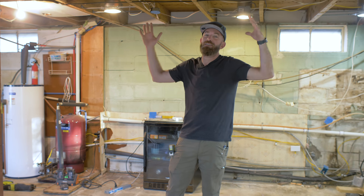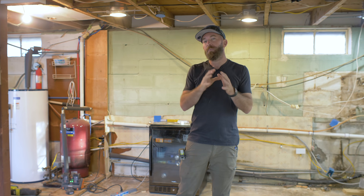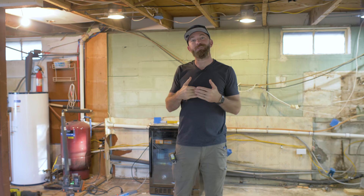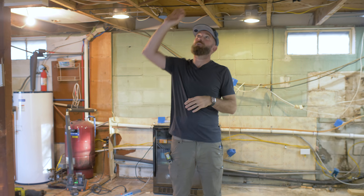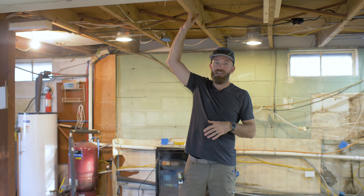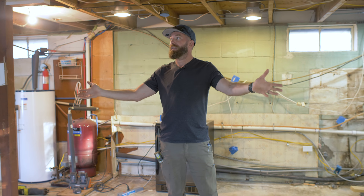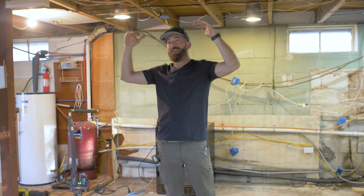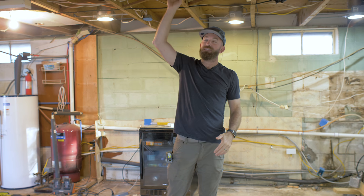All right, so we got the house demoed and everything is out of the lower level and some of the upper level. The reason for the push to get this all demoed was because we actually found someone to lift the house. We had talked about how the ceiling height is very low, so I found a house lifting company that can come in and lift the whole upper level up by about four feet. Then we'll add two feet to the foundation walls, and that'll give us a normal ceiling height.